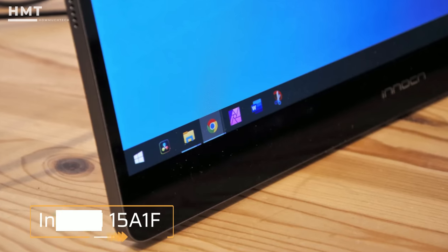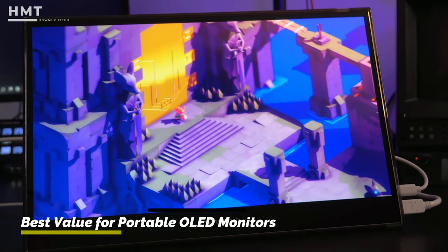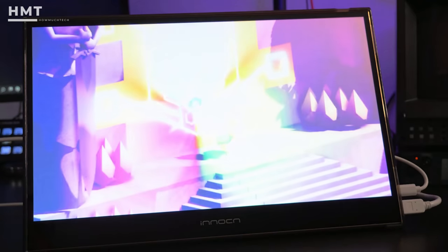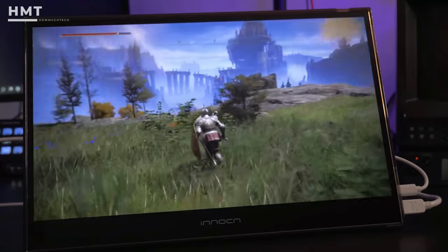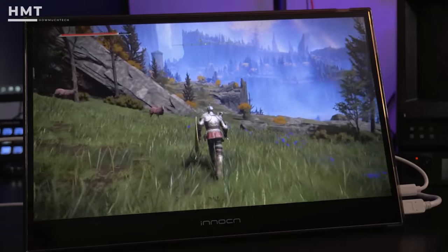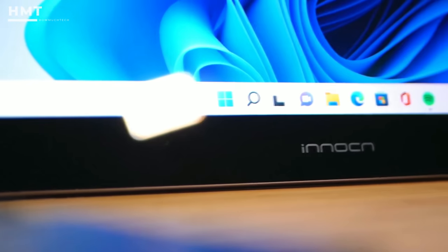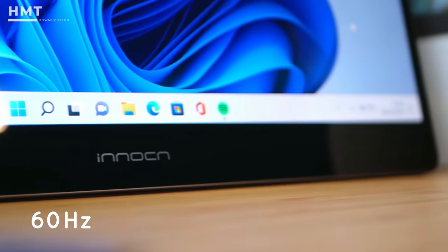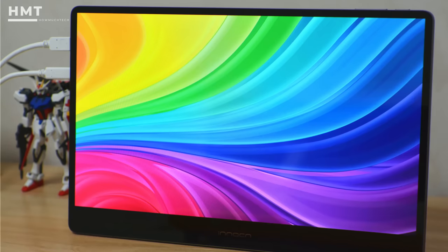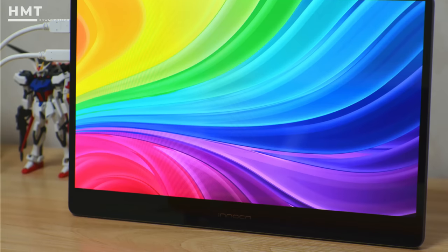Number 2: Innocn 15-A1F. The Innocn is a mold breaker in the portable monitor space. We typically expect OLED panels to come with a hefty price premium over their IPS rivals, but the Innocn 15-A1F delivers OLED goodness for under $400. Not only is this pricing comparable to IPS panels in the 15.6-inch size class, but the color, brightness, and contrast are far superior on the 15-A1F. It measures 15.6 inches diagonally and features full HD resolution with a refresh rate of 60Hz. Brightness is rated at 400 nits, and we came remarkably close to that figure in our instrumented testing. Its sRGB and DCI-P3 color gamut performance were admirable, and it's hard to beat the contrast made possible with an OLED panel.